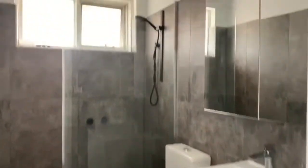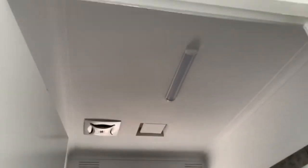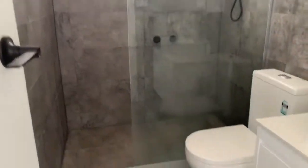Finally we have the renovated main bathroom which includes a walk-in shower, a toilet and a vanity.